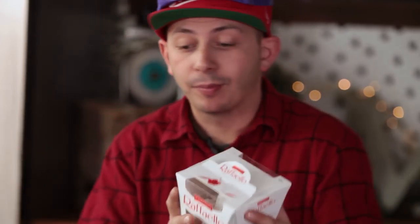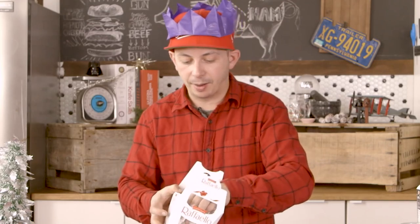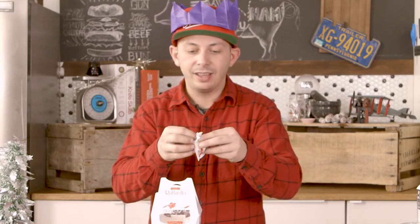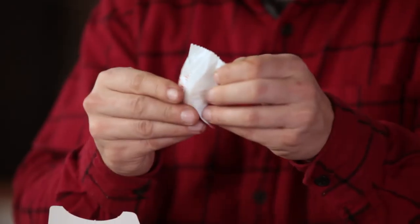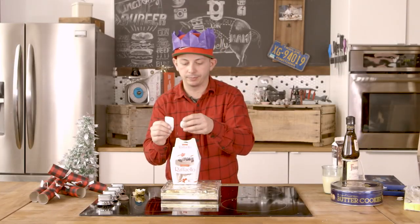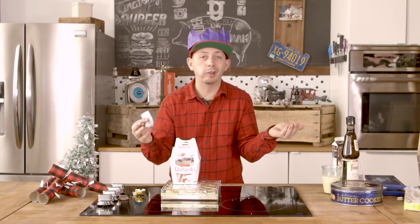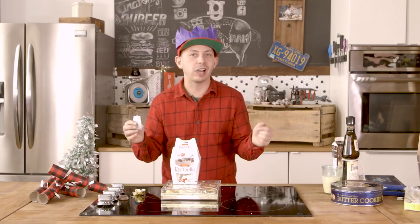If you want to change it up and you like coconut, which I do, the second cousin to Ferrero Rocher is the Raffaello. They're all in the same family. Individually wrapped as well, covered in coconut. I feel like I'm one of the few people that actually likes these things, but more for me. It's great. Fantastic. It's no Ferrero Rocher — it's a close second.